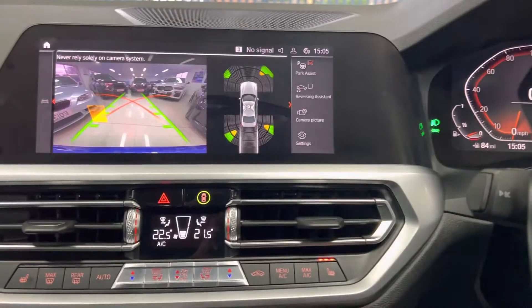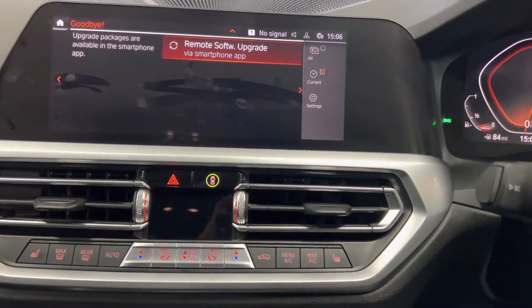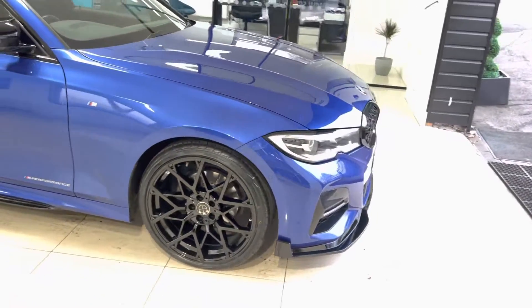You've got dual automatic climate controls with heated front seats. If you'd like to know anything more about this 320i, simply follow the links in the description box. Thanks — do take care. Bye-bye.